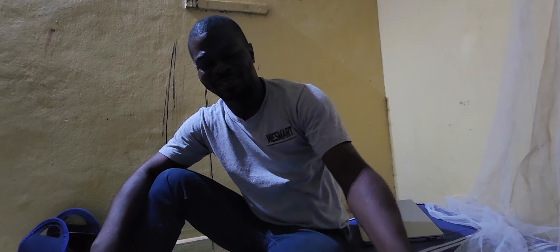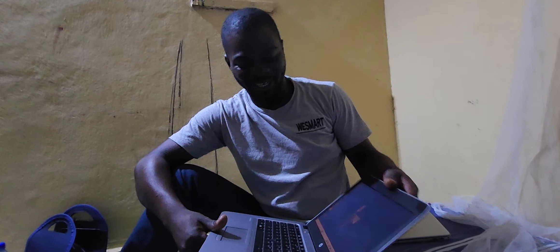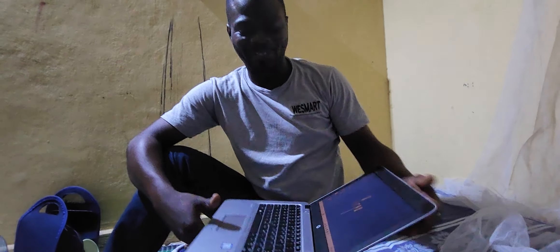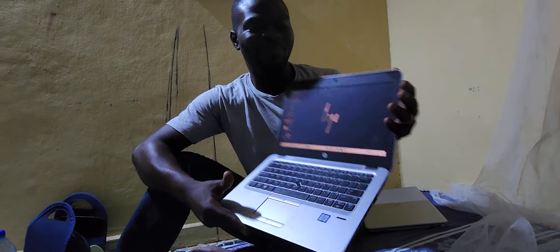Hey guys, it's your boy again, Bentop, and I'm here to present to you new stocks. I have new stock — I think I bought 3 of them lately. And I would like to start with this HP A20G3. You will love this. This baby needs a new home, I'm serious.